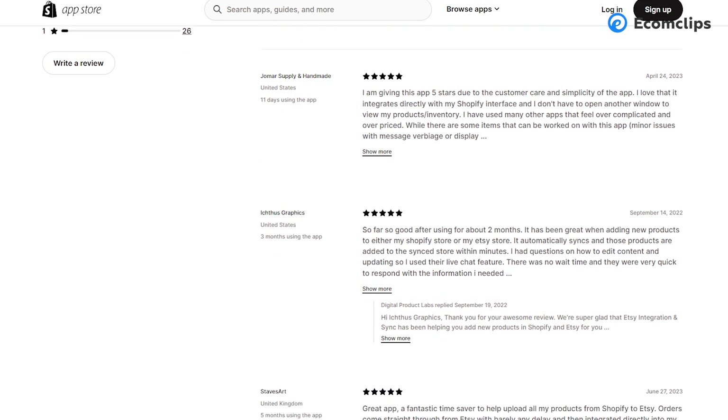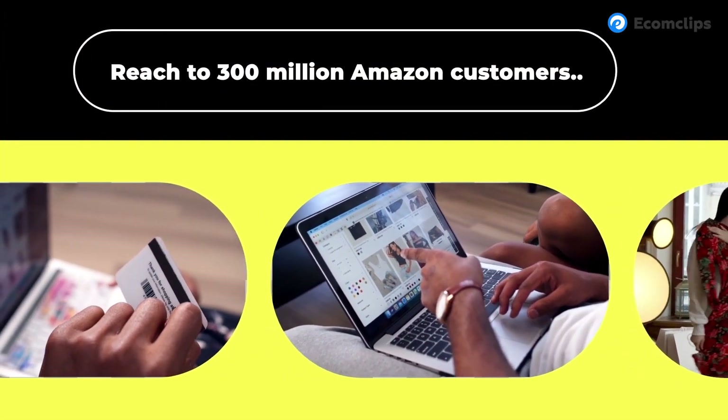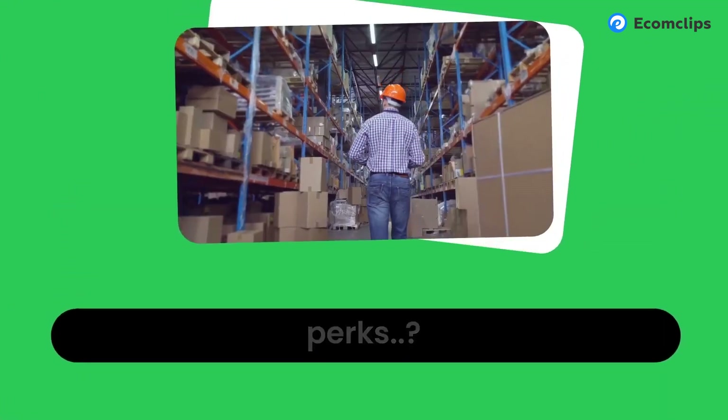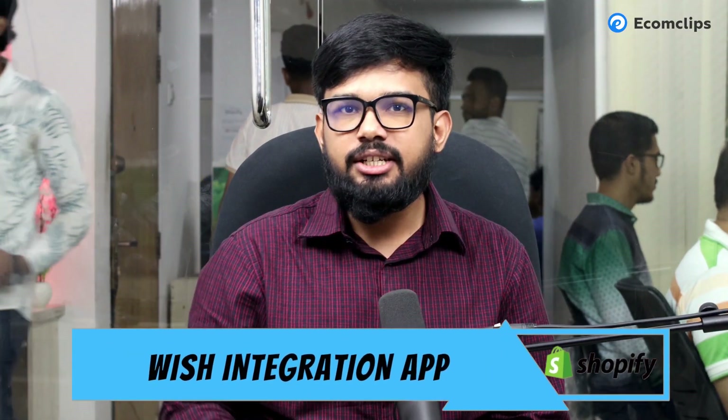If you're looking for an Etsy-specialized integration app, contact their customer support and take your next step. For Amazon, the CedCommerce Amazon Channel app keeps your Shopify store and Amazon marketplace connected. You can manage your Amazon listings and orders from your Shopify store, sell globally using multiple Amazon accounts, manage orders, view refunds and cancellations, and set different product data including prices. There's a free plan available, and paid plans for more benefits.